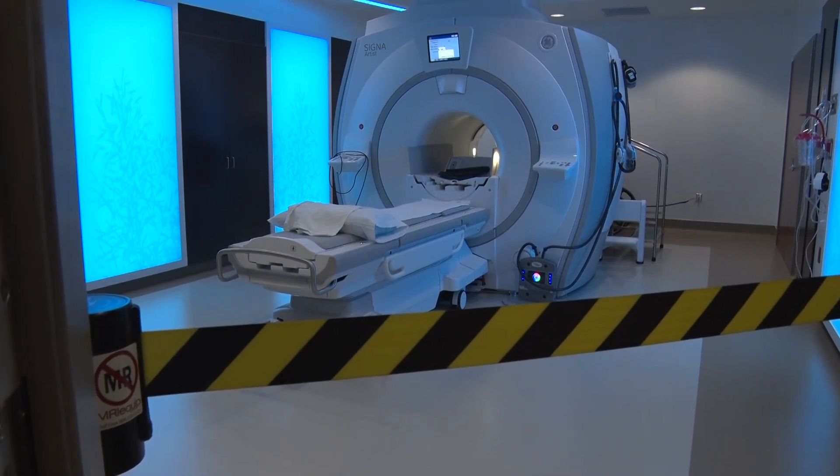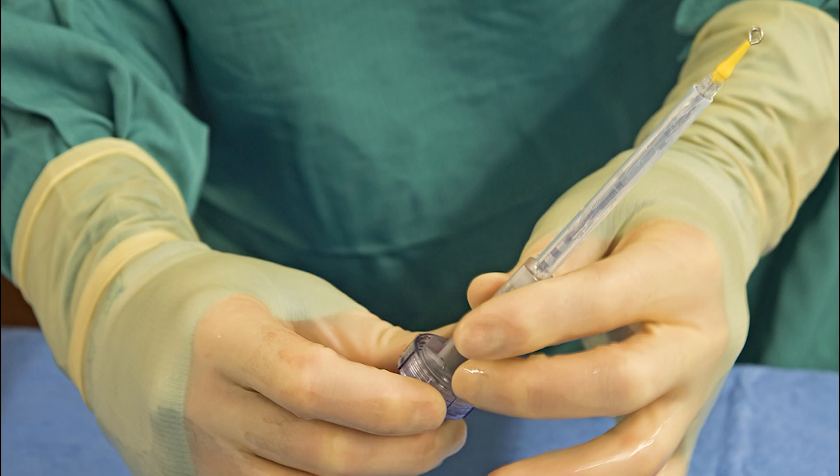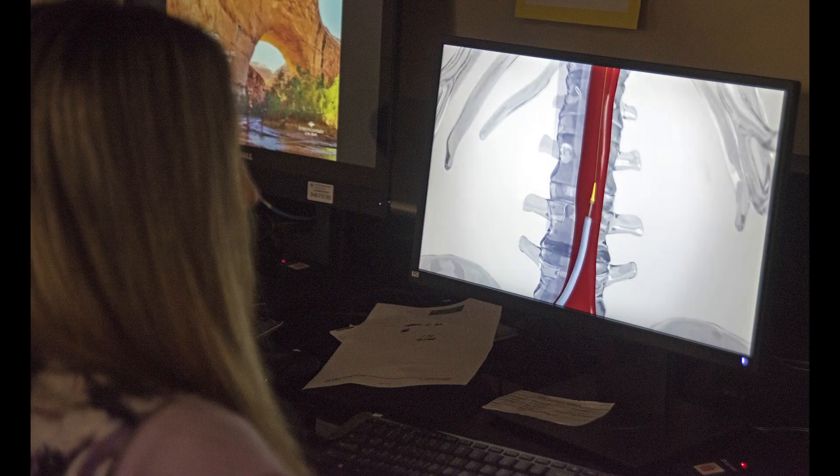Just down the hall, doctors are also using the latest technology. Cardiac patients needing valve replacements can now undergo non-invasive surgeries in this hybrid angiography suite using the latest techniques in heart transcatheters. We replace the aortic valve going through the groin through a catheter-based model, and having the imaging equipment there allows us to visualize exactly where we're going and where the stent's going, to open up and put that new valve in.